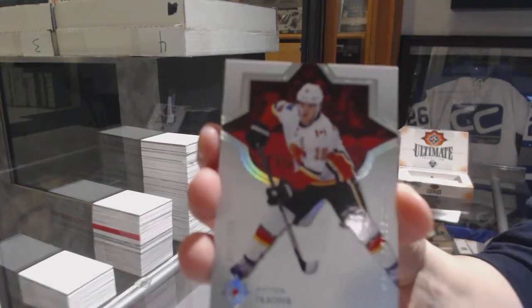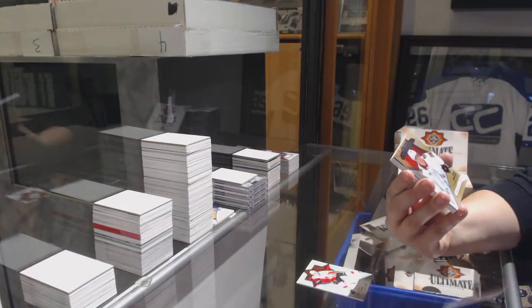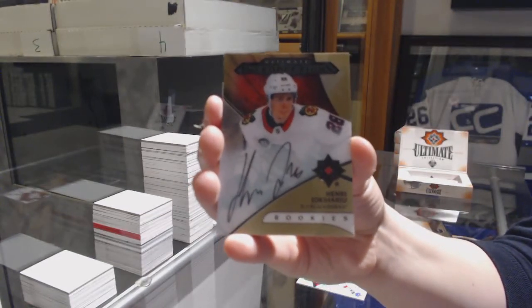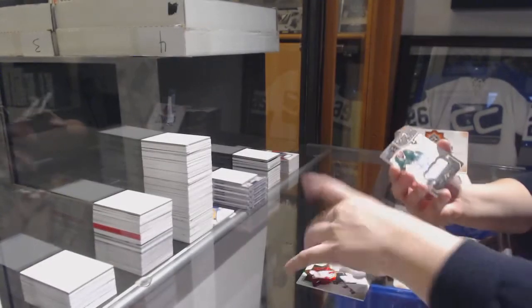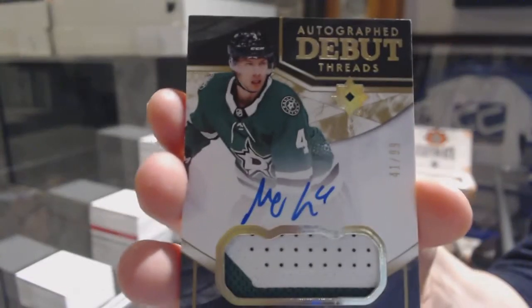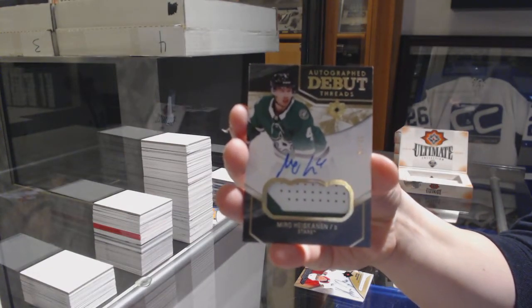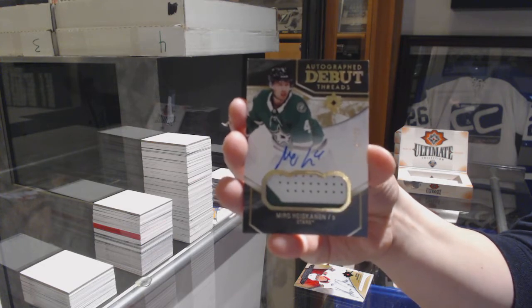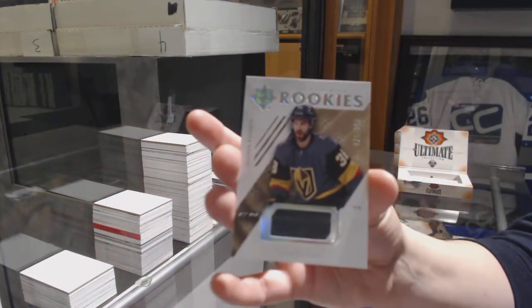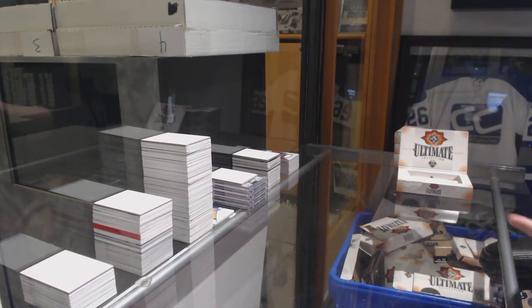We've got a Base Card, number to 149, Matthew Kachuk. Introductions Auto of Henry Yoki Haru. Autographed Debut Threads Patch Auto, number to 99, Miro Heiskanen. And Rookie jersey, number to 399, of Thomas Heika. I'm just building up to the super duper awesome card.